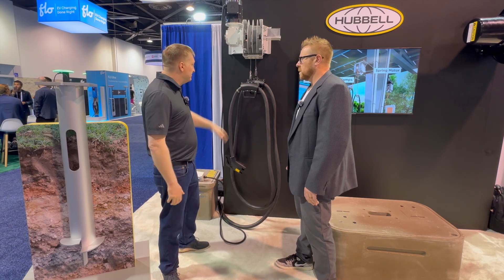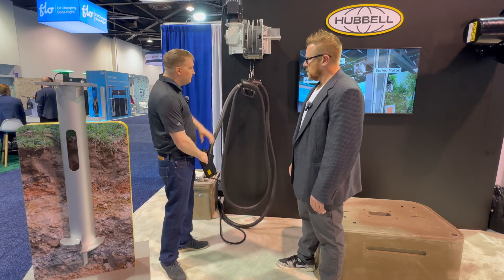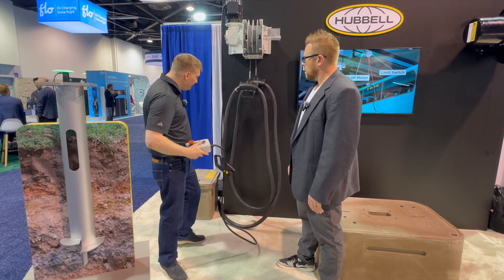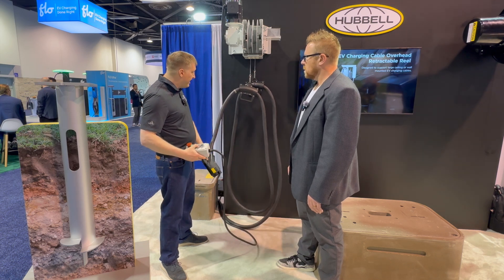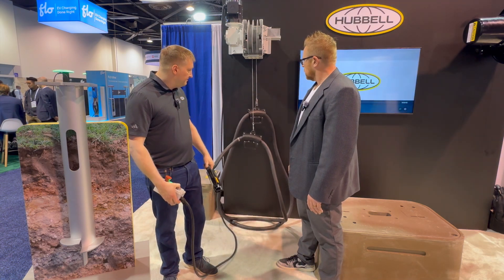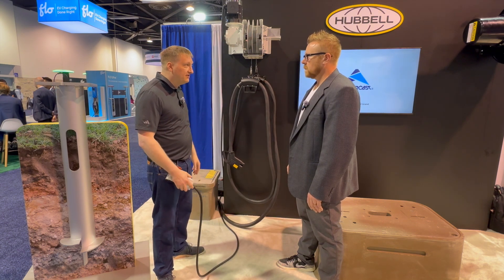This is our overhead cable management solution, called a DWR reel. We have a motorized version, which I'll demonstrate here today. This would be 20 feet up in the ceiling, and you'd have a pendant here to drop the cable down. As it comes down into reach, you can just grab the handle. This carries the weight of the cable, so it's not carrying on your charging port. Then you hit the up button — it's up and out of the way. You can store it above your bus, semi, whatever vehicle you've got in your fleet.